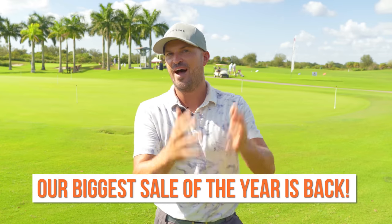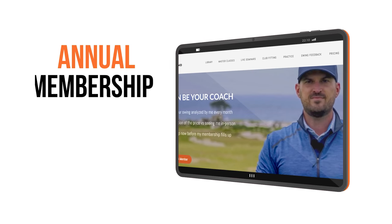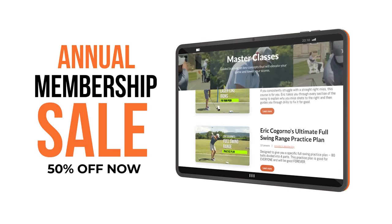Alright guys, it's that time of year again for our end of year holiday Christmas special, where you get almost 50% off at CagornoGolf.com.